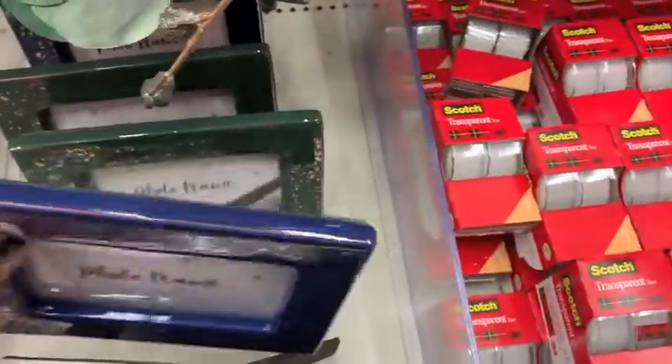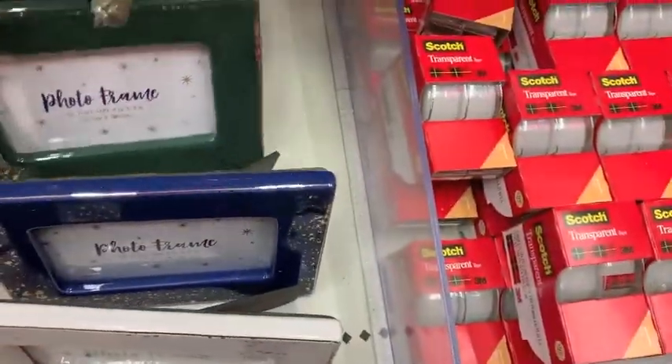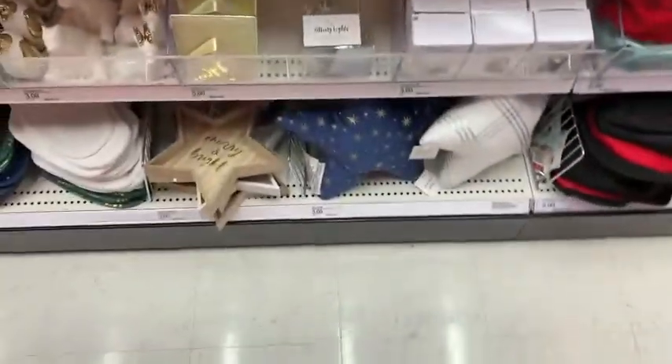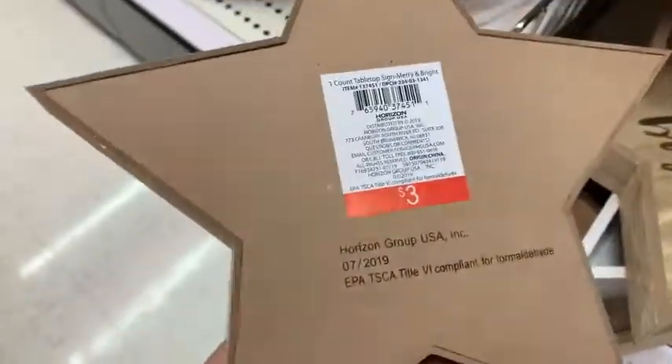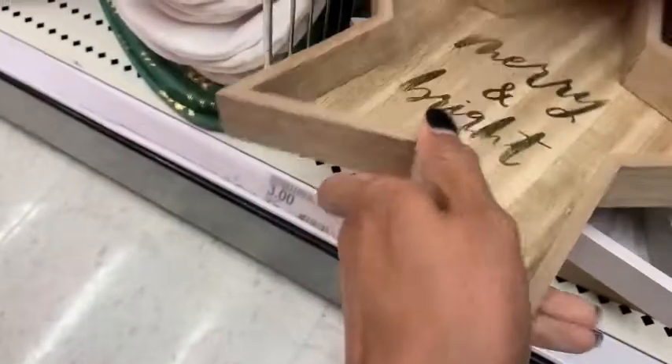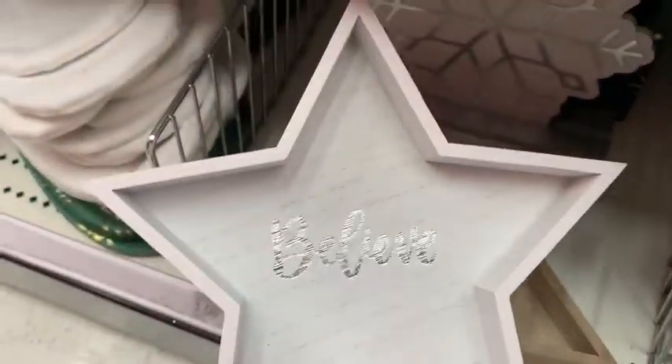My Target still had some Halloween stuff out, but that was on major discount. And then some tape for just $1, and then they had some little starry lights — those were $5, I think they were $3 last year. And then these little wooden trays, Merry and Bright — all of their trays and signs are always $3. They had it in the wood and the white in Believe.